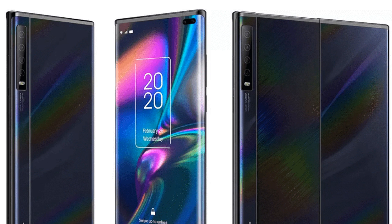Of course, there's no seam in the leaked renders, but they're just that — renders. It's not like we've seen creases in promotional images for any folding phones.